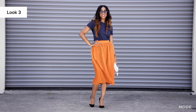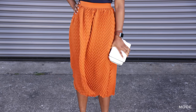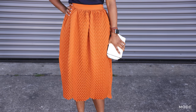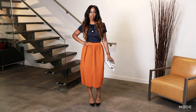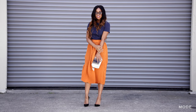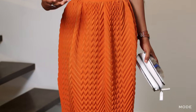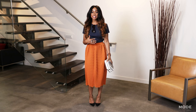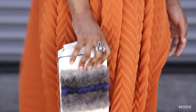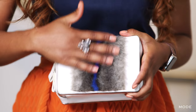Still the same dress, but I styled it in a little different way. I added this chevron print orange skirt — it really cinches in right at my waist. I'd wear this look to a wedding or a baby shower or any special daytime event. Because the skirt is such a statement piece, I decided to tone it down on the jewelry. Instead, I just added a simple bag that I picked up from Nasty Gal with a little fur detail.